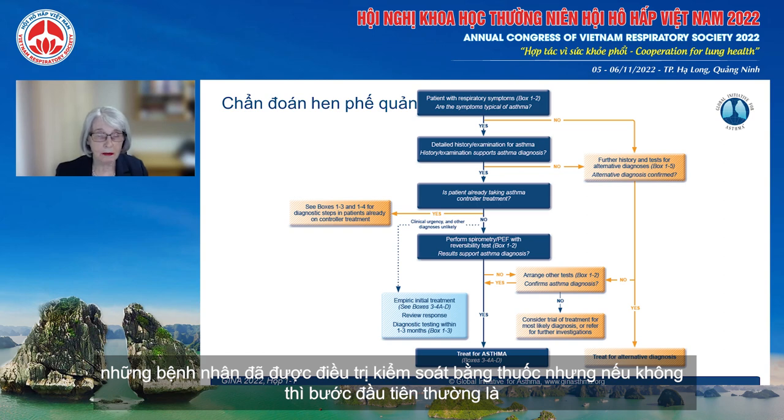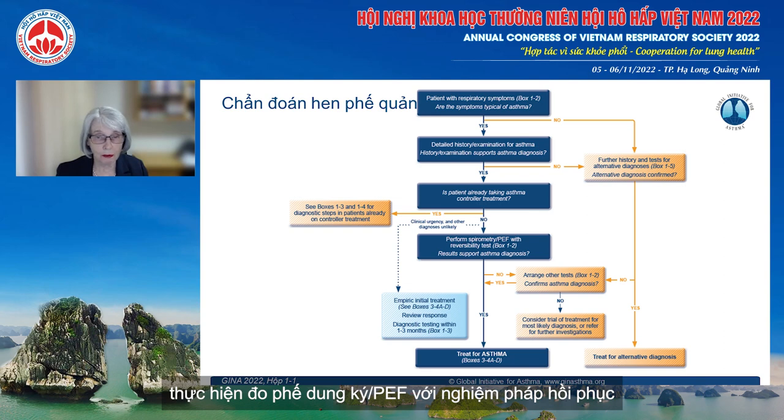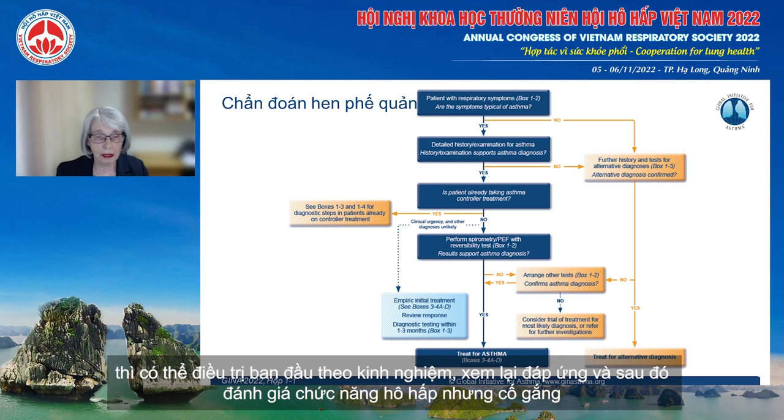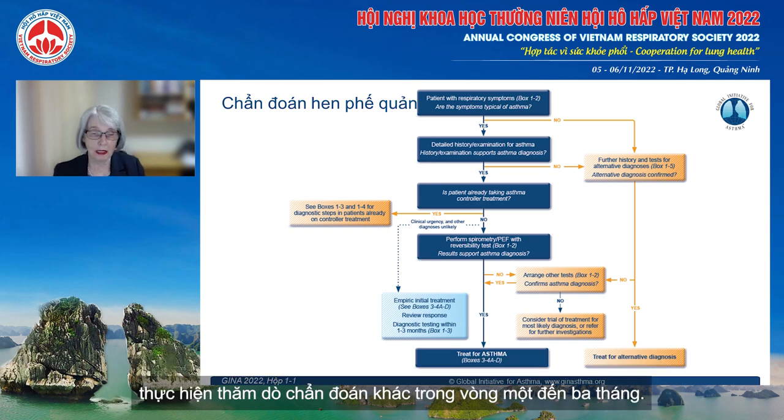The first step is normally to perform spirometry or peak flow with a reversibility test. If that's negative, then other tests can be arranged. There is also the opportunity — if there's clinical urgency and other diagnoses are unlikely — for an empirical initial treatment and then review of the response. But try to undertake definitive diagnostic testing within one to three months.